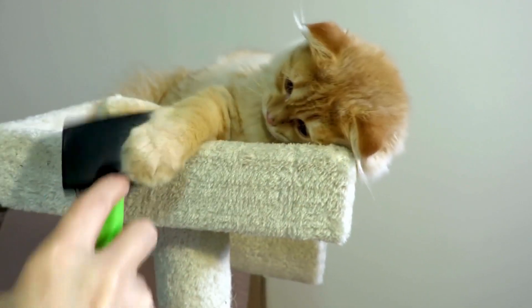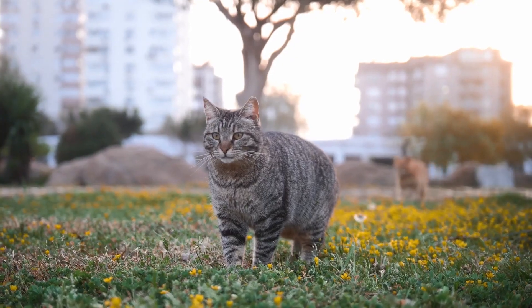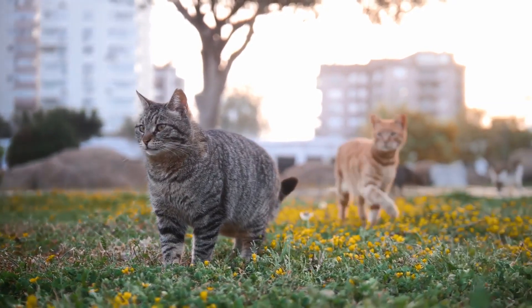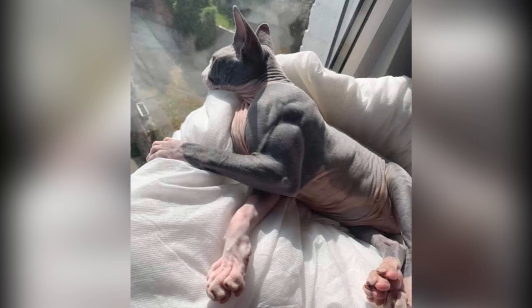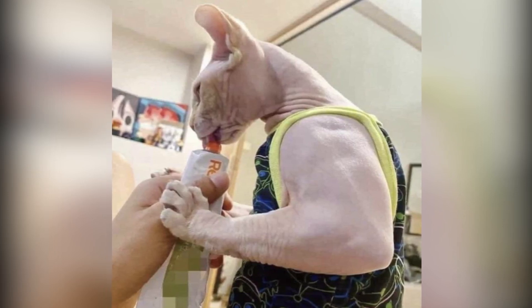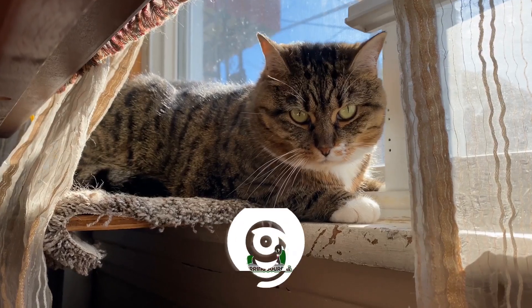Hey cat lovers and welcome back to another video. In recent years a few posts have gone viral on social media featuring cats with extraordinarily large muscles. Some of the photos look so unbelievable they have led many to question: are these cats actually super jacked, or is this just an internet hoax?